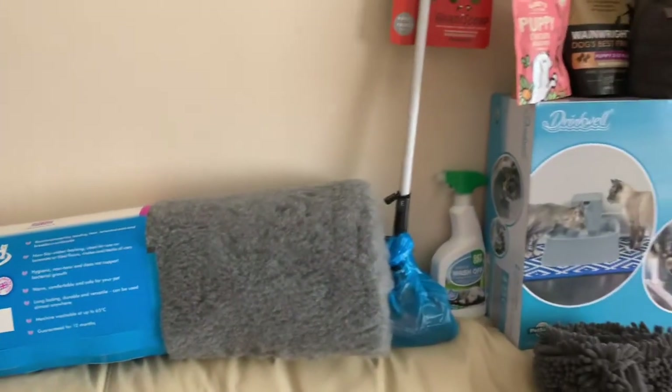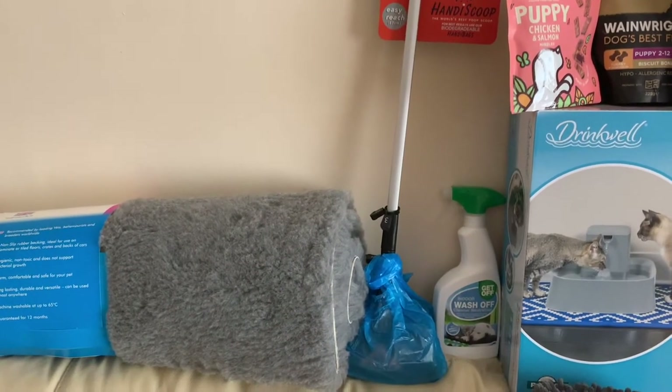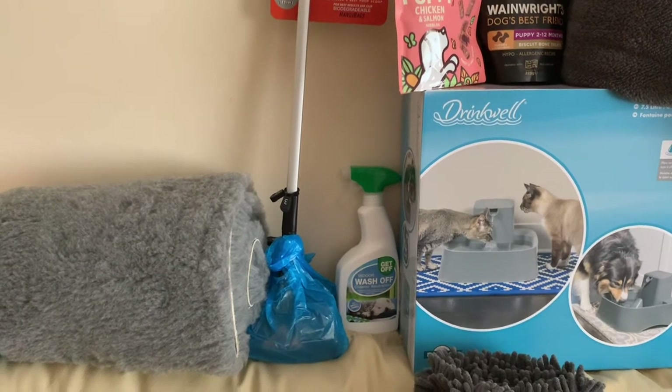We have bought the Pooper Scooper from Pets at Home, just to pick up his bits of business that he leaves. And also the spray for any accidents that he has at home.